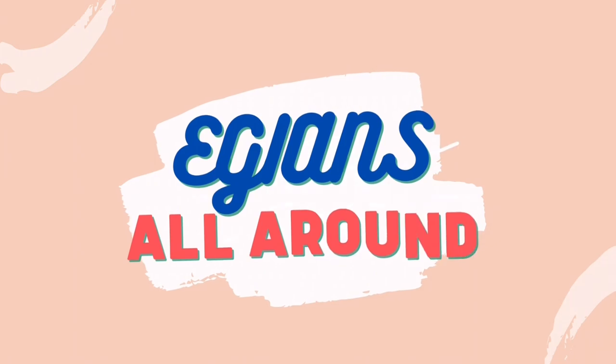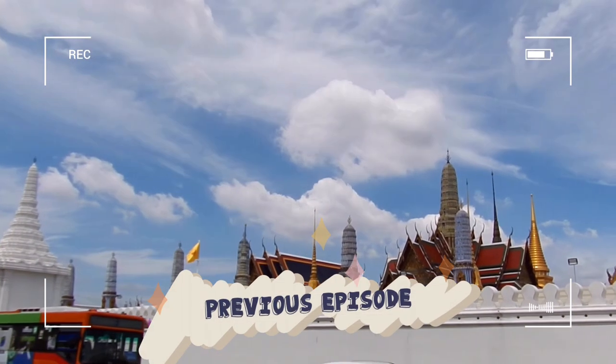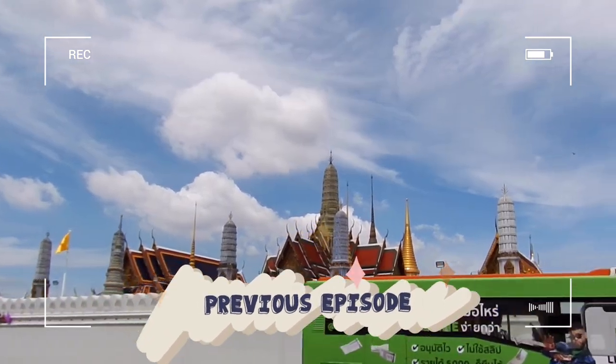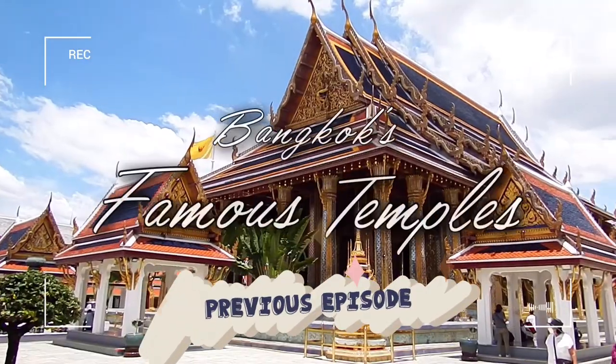Hello again! Welcome to Egypt's All Around. In the previous episode, we took you to three famous temples in Bangkok. If you haven't watched it, you can click the link on the top right corner of the video.